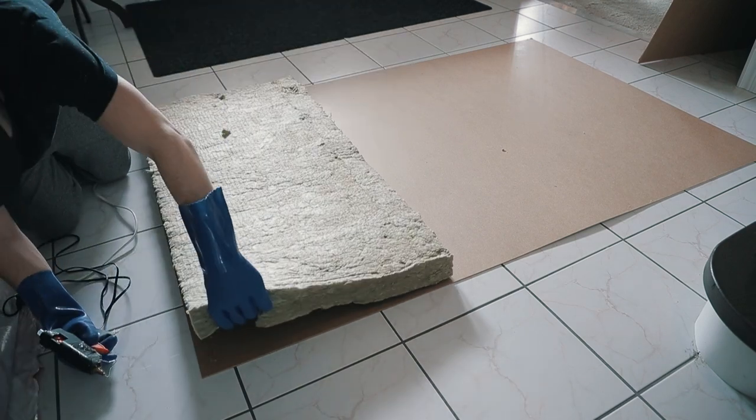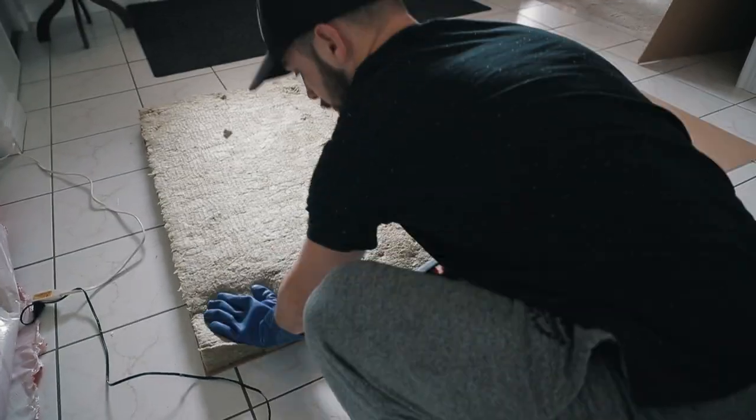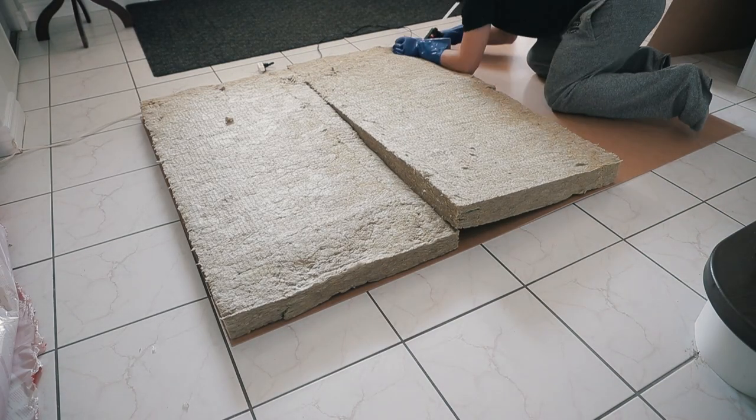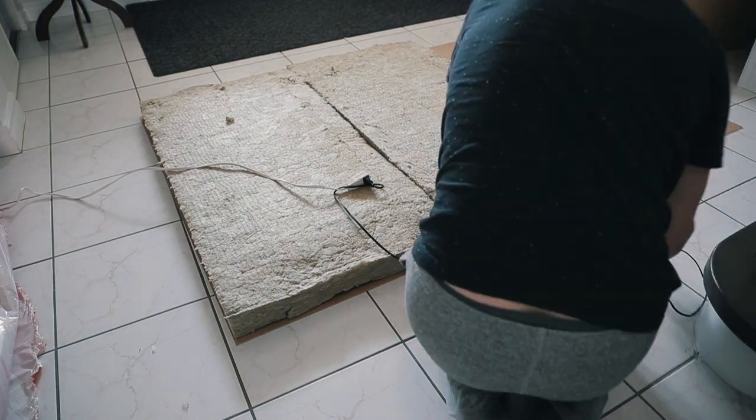The first step in assembling these things is attaching the Roxul insulation to the actual wood panels. Use a wood glue or even a hot glue gun. Coat that wooden panel, pop your Roxul insulation onto there, and let it dry — because later in the process you're going to have to flip those over, and you don't want insulation exploding throughout your house. Just glue it on nice and strong.